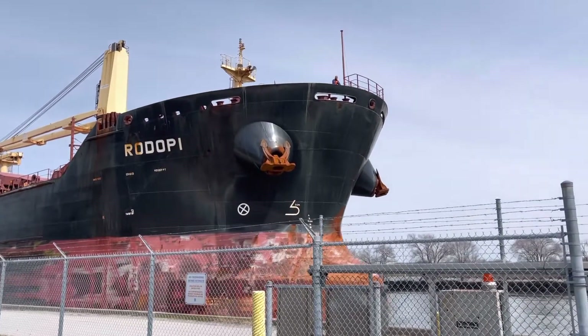Hey guys, welcome back to our channel. Hope you're all doing great! So where are we today? We are at St. Catharines, which is a place in Ontario, and we are at the Welland Canal. This canal connects Lake Erie and Lake Ontario. There are around 3,000 ships that pass by this canal every year, and there is a lot of business because of this.